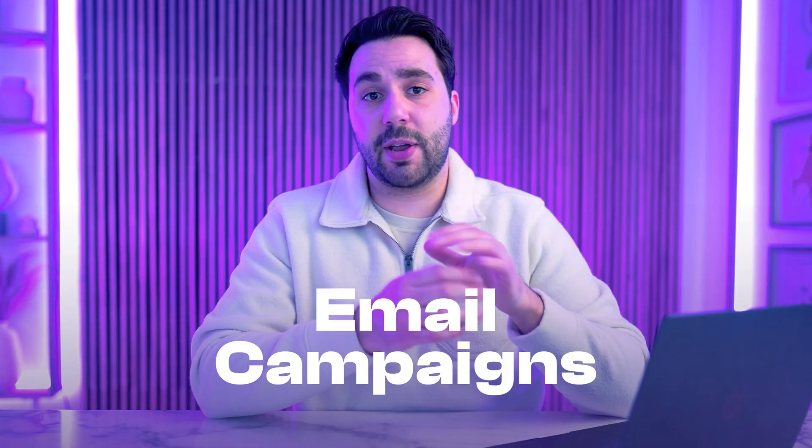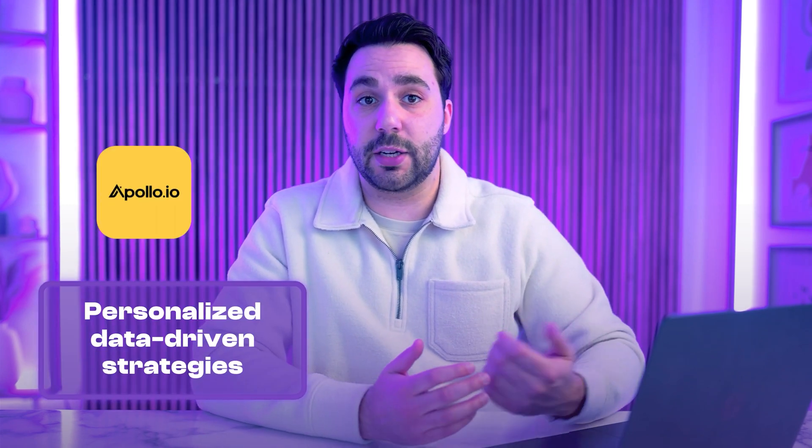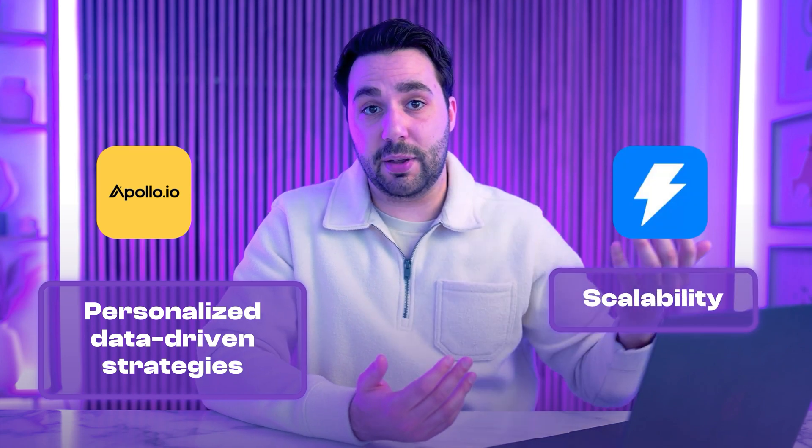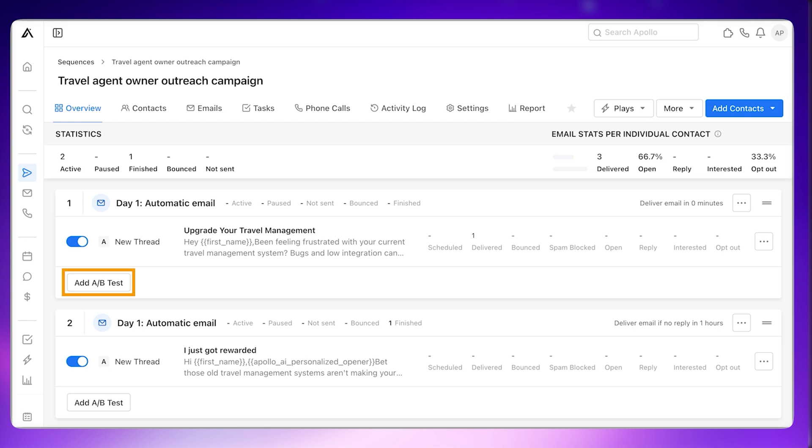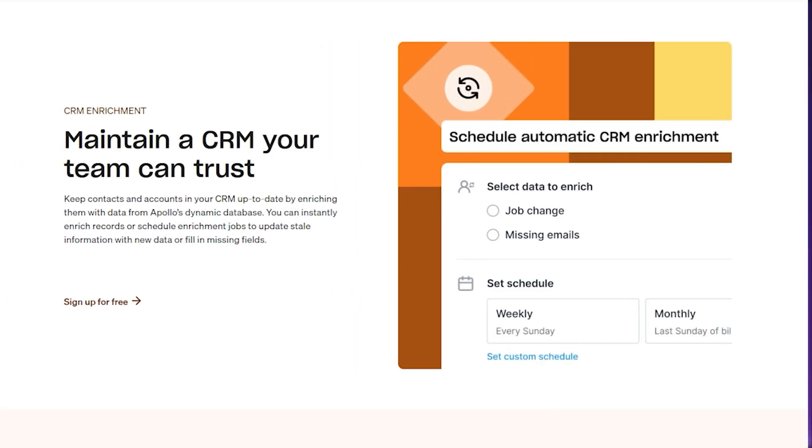Next, let's talk about email campaigns. Both Apollo and Instantly offer powerful email outreach tools, with Apollo focusing on personalized, data-driven strategies. Apollo enables users to craft email sequences tailored to segmented contact lists, with features like AI-assisted email writing, customizable templates, and A/B testing to refine messaging and maximize engagement. The platform's CRM integration ensures outreach aligns with the rest of your sales team's activities. However, Apollo's daily send limits and reliance on a credit system might not meet the needs of businesses trying to reach a large number of people.